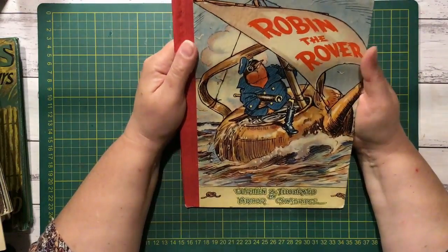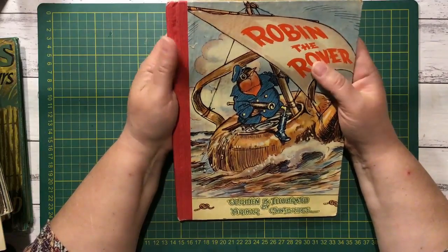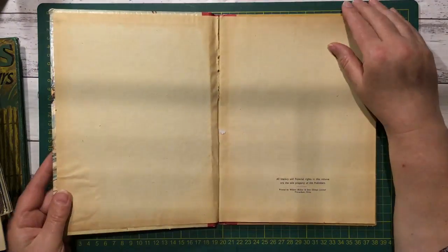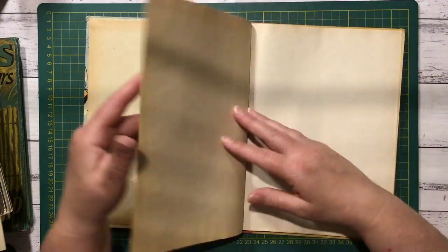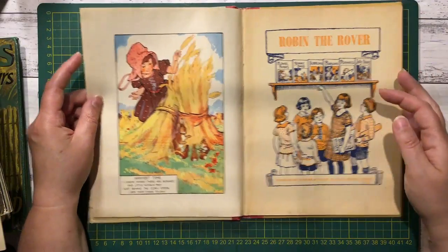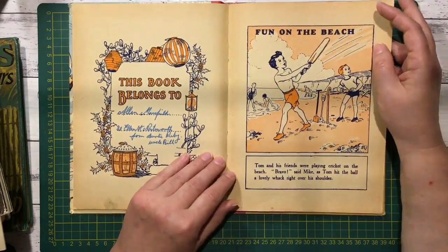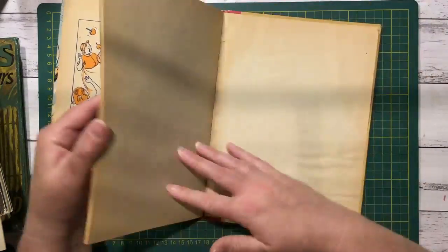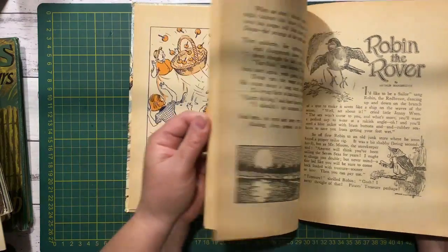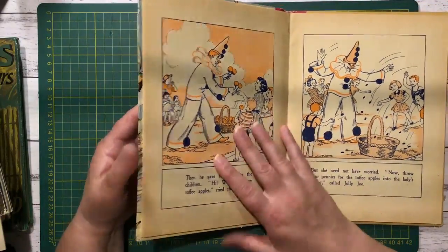When I got there, I noticed over on a pile there was a book with a note and a rubber band around it — someone had put it aside for me, which was so cool. It's Robin the Rover. I've never heard of this one, but the pictures are so cute in here and it's just quite damaged. Harvest time — that is really cool, and the colours are lovely. These are really nice prints. And the clown pages — that'd be great in a circus journal.